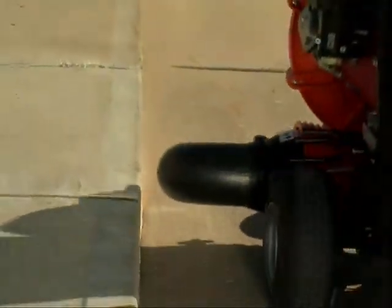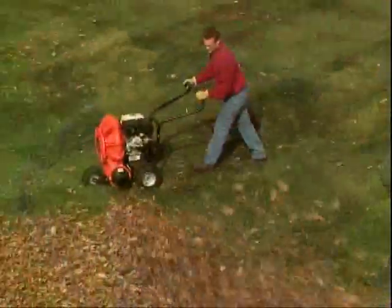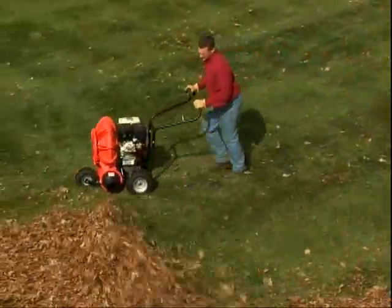Check out its power and versatility. So when you're looking for a versatile, powerful blower that can quickly, quietly, and more efficiently get the job done, think of The Force by Billy Goat.